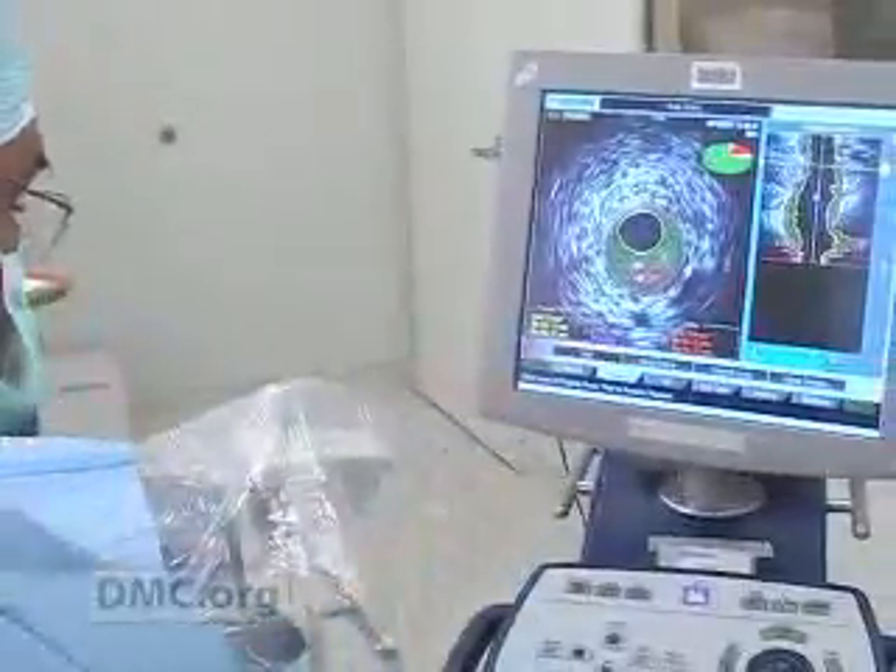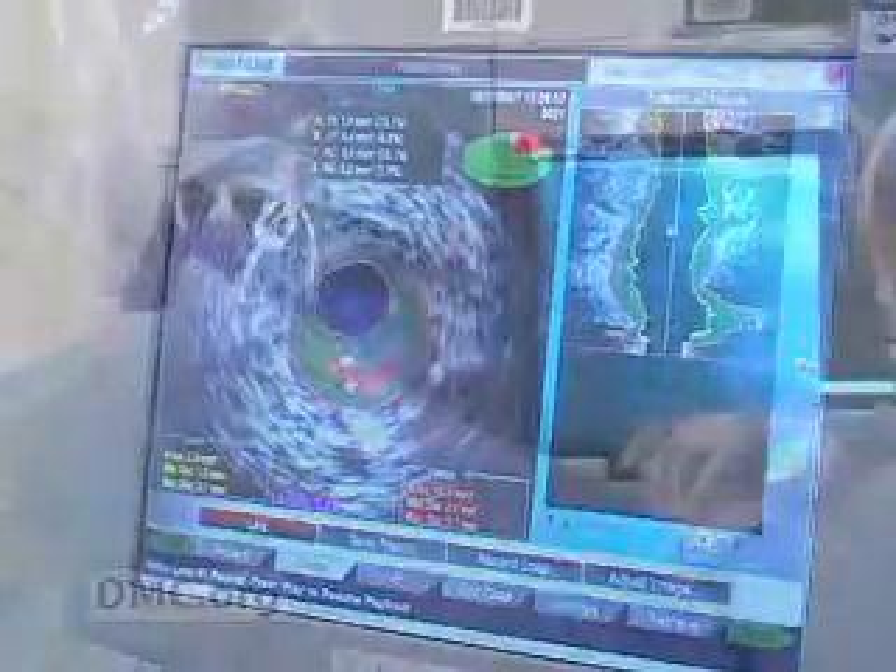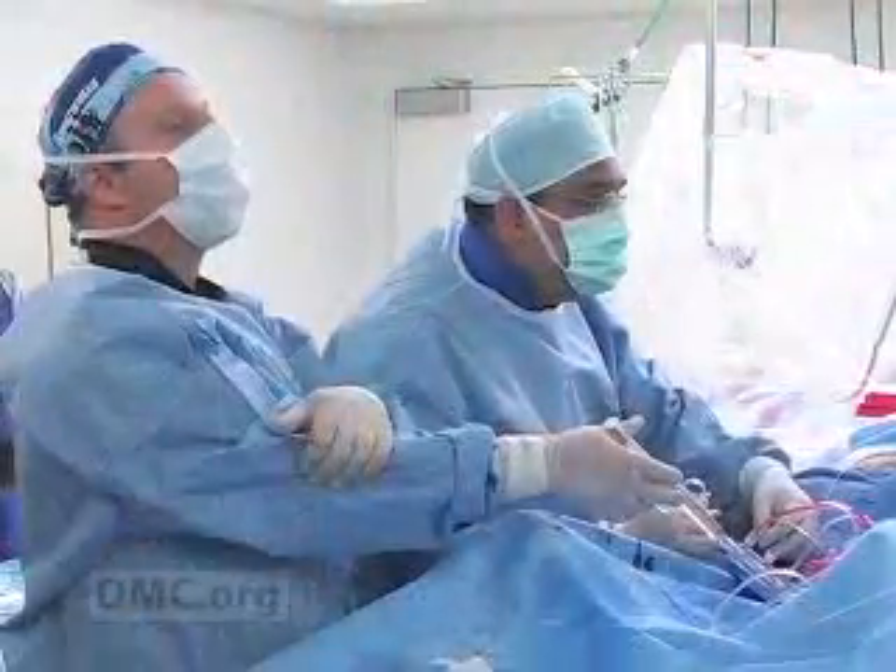Visit us at DMC.org to learn more about intravascular ultrasound imaging technology, or to make an appointment with Dr. Syed Mahmood and his team at Sinai Grace Hospital. The DMC — we just think it's a better way to get better. I'm Emory King.